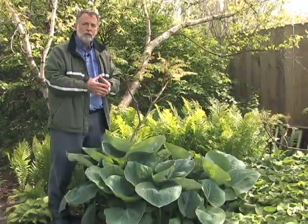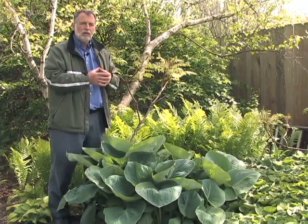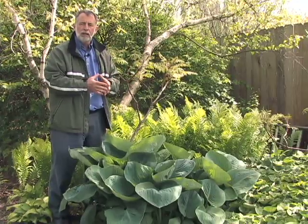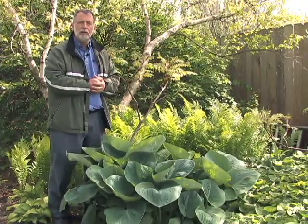You also have the opportunity, because it is in the shade and it is cooler longer into the summer, you have a greater window of getting them established in the spring. So those are some of the challenges and the benefits of growing plants in the shade.